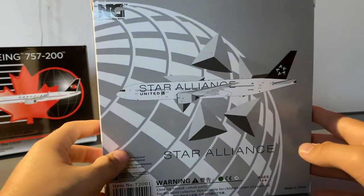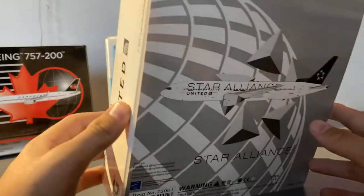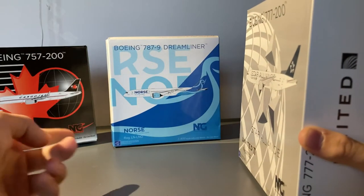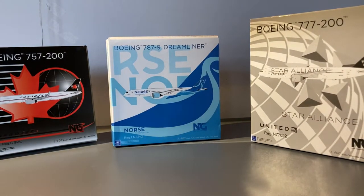On the back of the box the design gets carried on to the back. There isn't really anything special about the United box, but the Cargo Jet is pretty cool with the gradient. So now let's get the models out of their boxes and move on to the detail segments for each one according to size.